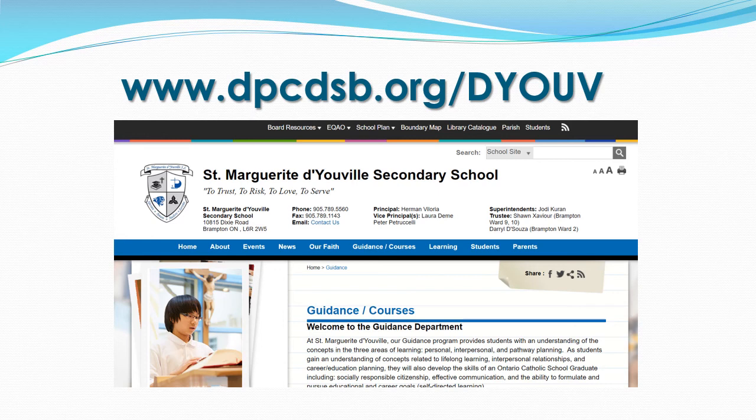Our school website will have up-to-date information on the registration process, as well as any interesting events happening at St. Margaret DeVille. For more information about courses offered at St. Margaret DeVille from grades 9 through 12, please click on the guidance page. Within the guidance page, you will find the common course calendar, as well as contact information for members of the guidance department, including the guidance counsellors.